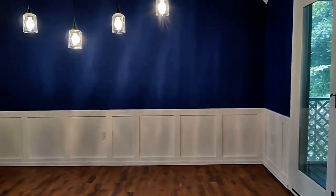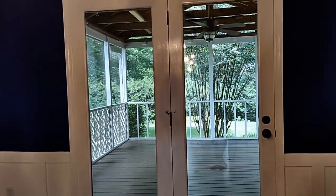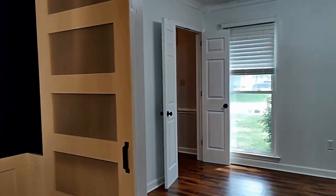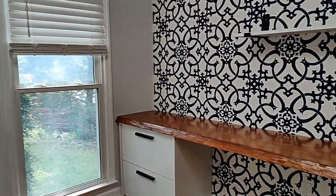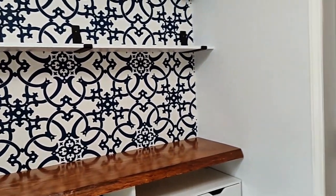We step through to the dining area. This is a formal dining room, and it has access to the screen porch. It has a beautiful barn door, and it leads us into an office. Gorgeous built-in here too.